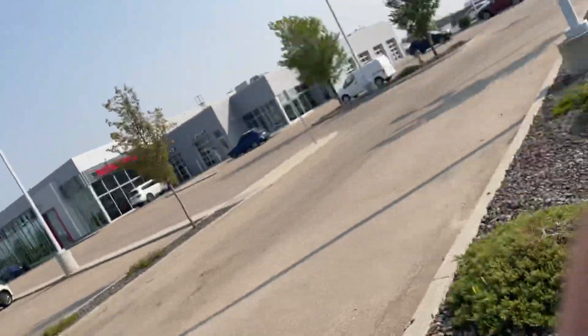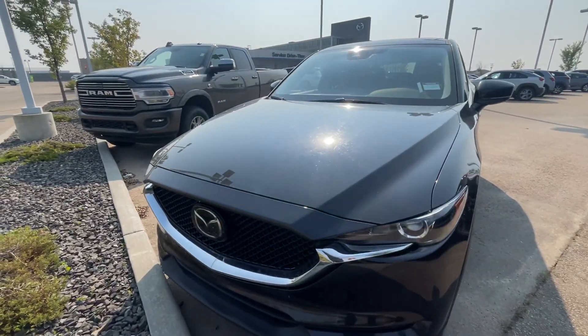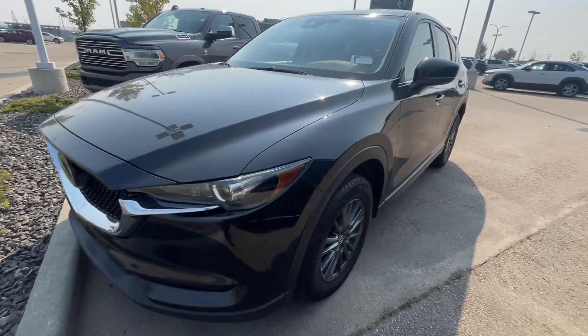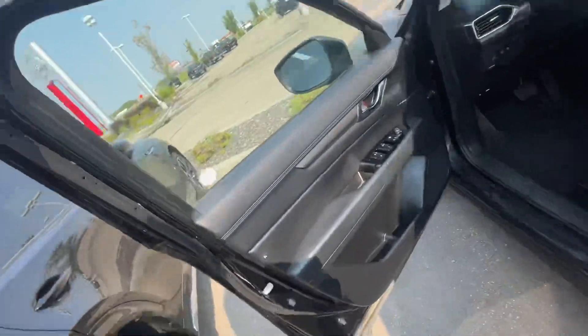Hey Kadeem, it's Raymond here with LA Mazza. I'm making you a quick video to put a face to the name — I don't want to be strangers. We were just speaking on the phone about my 2019 CX-5, which is right here in jet black. I just want to show you a quick sneak peek preview of the car before you come here tomorrow.